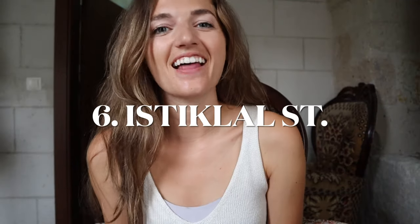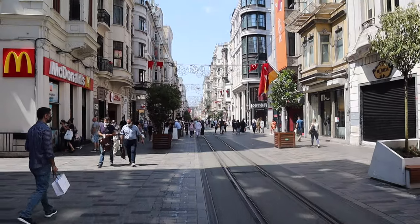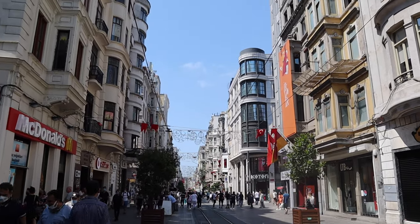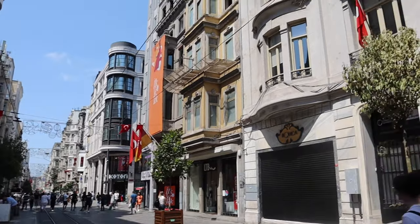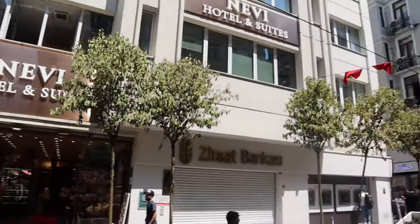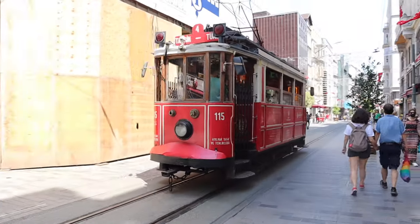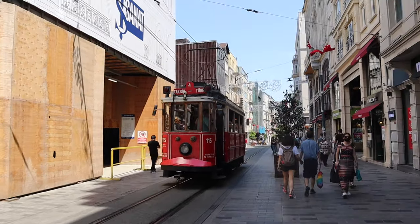Number six is Istiklal Street, historically known as the Grand Avenue of Pera and one of the most famous avenues in all of Istanbul. It's visited by nearly three million people in a single day over the course of weekends. This area is located near Taksim Square and it's great for shopping and restaurants.